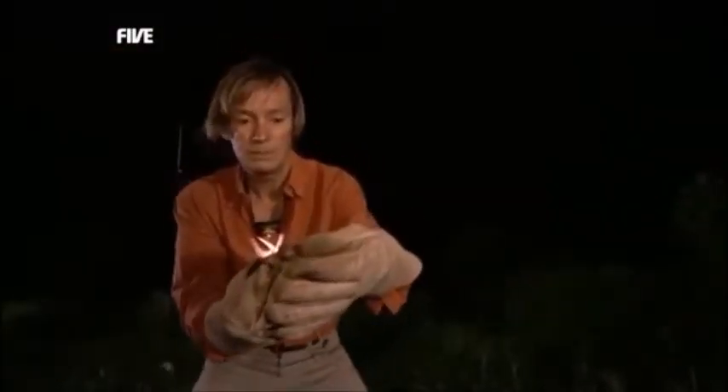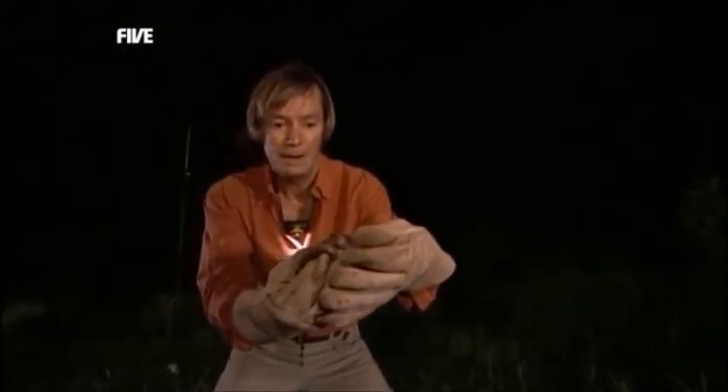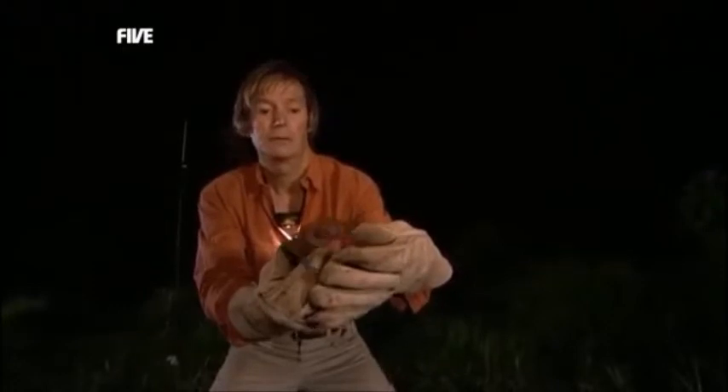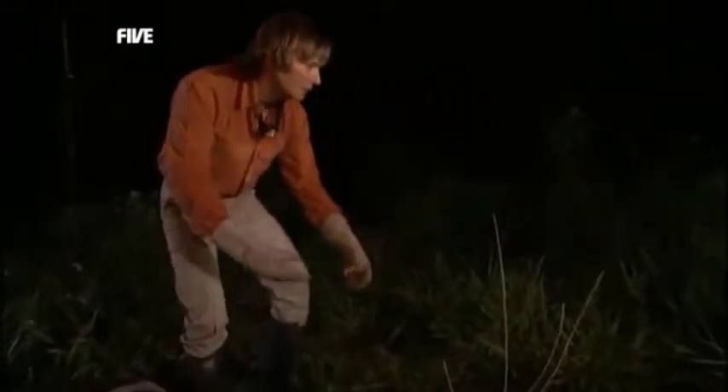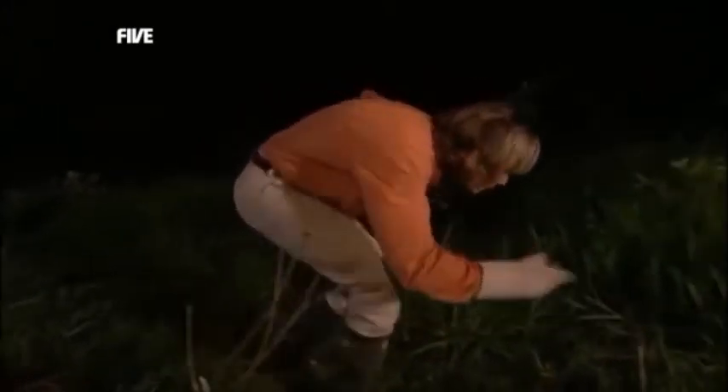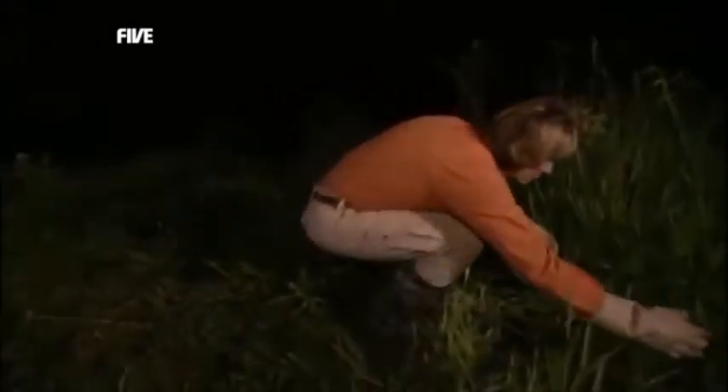You ready to go, little guy? I'm going to open my hand and he can decide. I hope he doesn't come right into my face — he can take off if he wants to. He's gone down. Watch him move. Come on, it's all right, little fella — take off!